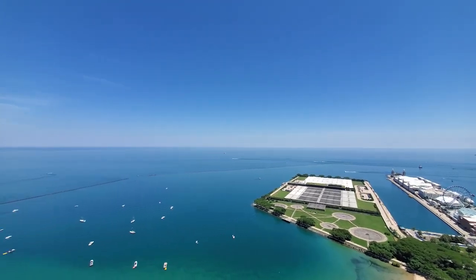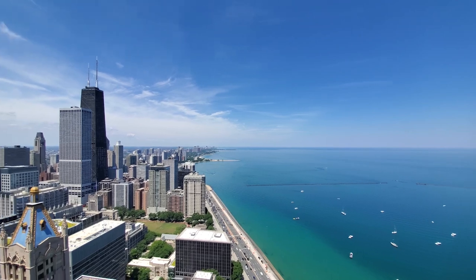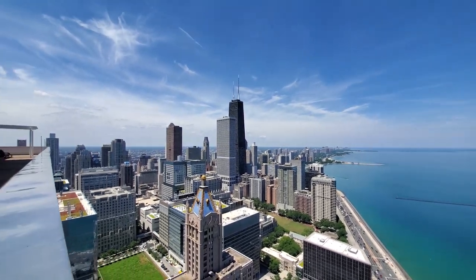The deck wraps around the entire building and has sweeping views in every direction. I'm headed down for a tour of one of the apartments.